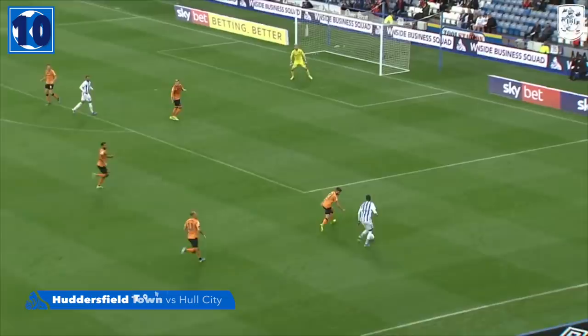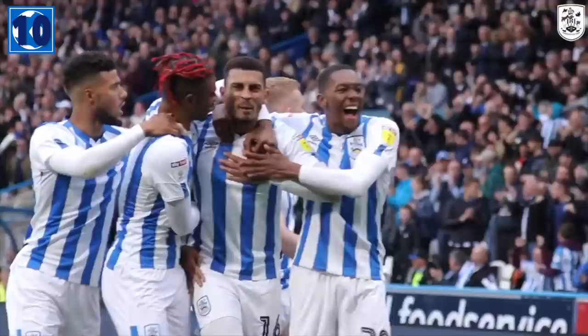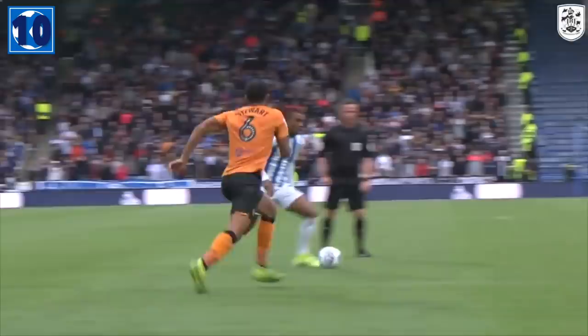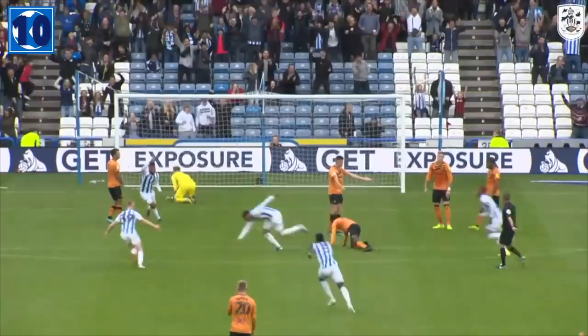Town pick it up on halfway. Niakabi down the right-hand side, delays his pass, finds Bakuna. Bakuna into Grant, who shoots beautifully into the bottom corner. Carlin Grant, a shot on the turn for his sixth goal of the season, and Huddersfield Town lead by a goal to nil. Bakuna absolutely rifled the ball at Grant — he manages to control it, spins on the half-turn, and sticks it in the bottom corner. Absolutely superb.